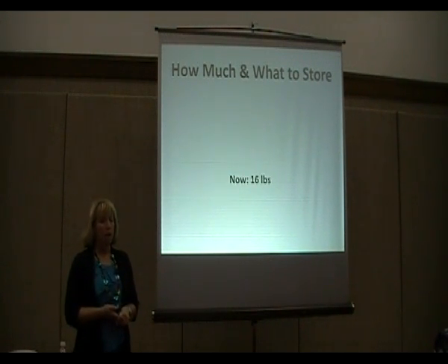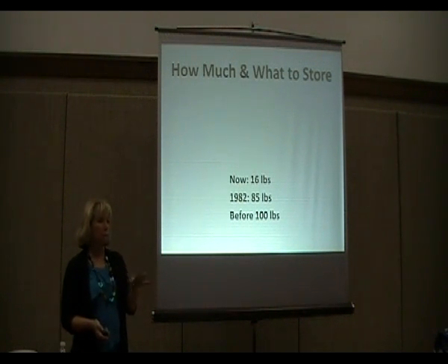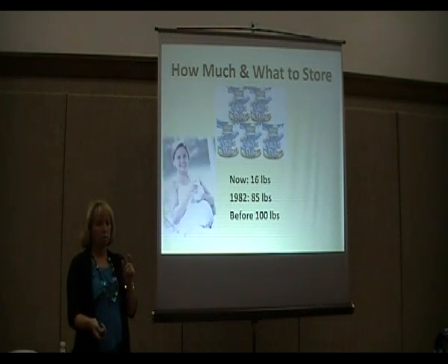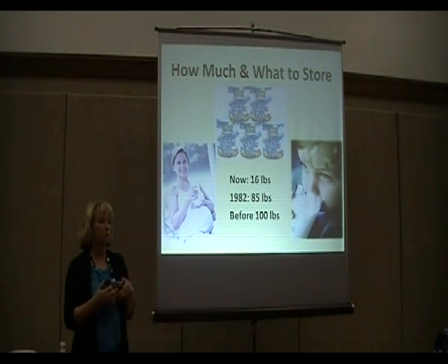How much powdered milk to store: the guidelines now are 16 pounds per person. In 1982 it was 85 pounds per person, and before 1970 it was 100 pounds per person. Powdered milk was probably one of the most expensive parts of basic food storage, so they lowered the amount. The current 16 pounds is only enough for one 8-ounce cup of milk per person per day. If you have children or pregnant people, you'll want more than that. It works out to about 4 to 6 cans per person.